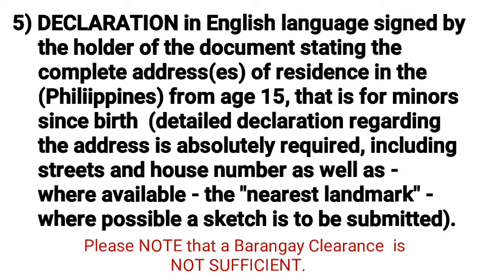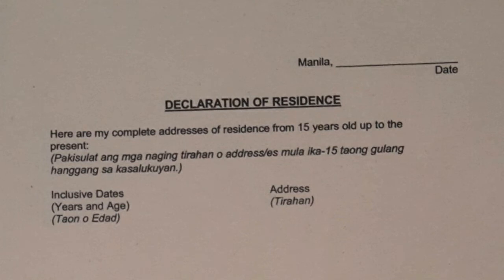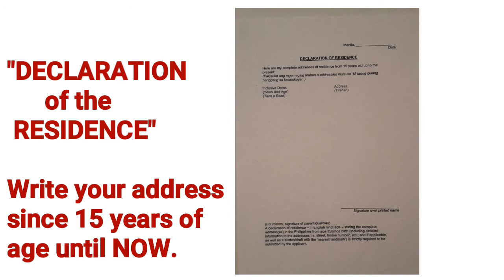Number five: a declaration in English, signed by the document holder, stating all complete addresses of residence in the Philippines from age 15. For minors, from birth date. The declaration must include streets, house numbers, and nearest landmarks. A sketch should also be submitted where possible. Here is an example of the declaration of residence — write all your current and previous addresses and sign it.